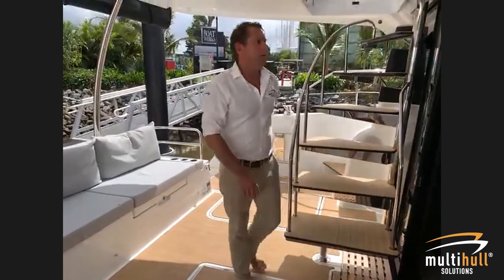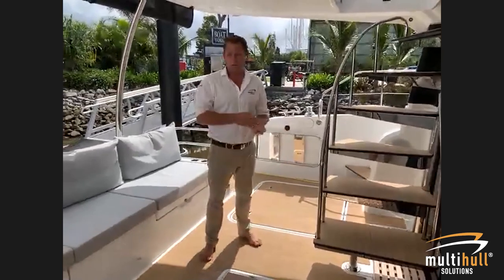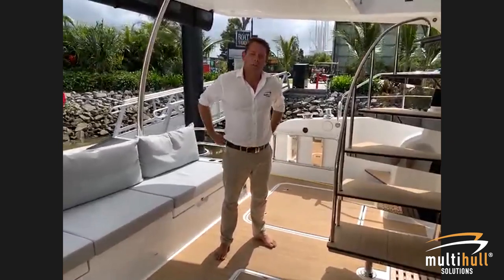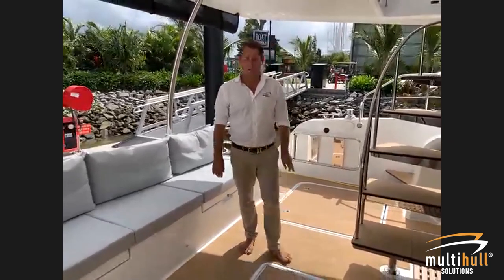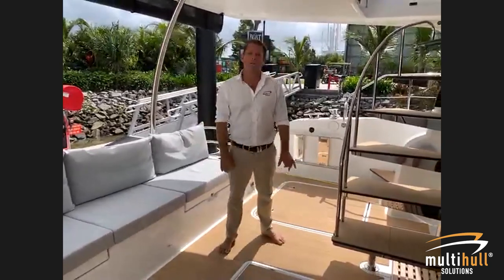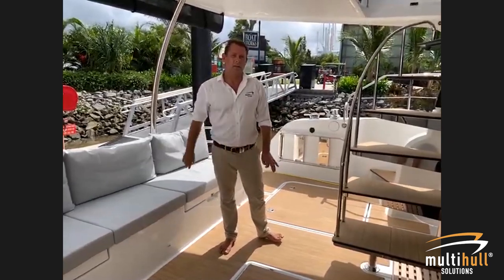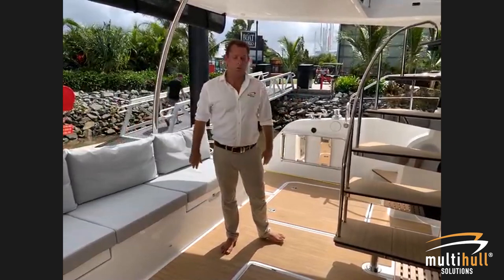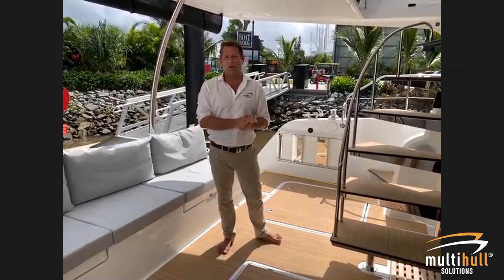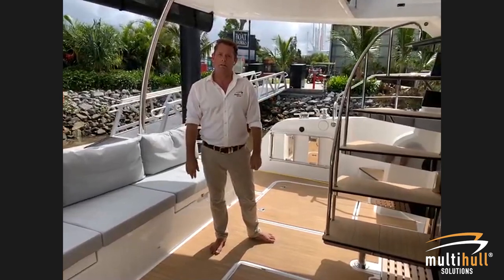This boat has the upgraded engines — the IPS 500, which is 380 horsepower. Standard, the base boat comes with the IPS 400, which is 300 horsepower. The IPS 500 is by far the most popular selection for most clients: top speed of 24 knots, cruising at about 19-20 knots, and displacement speed of about 8 knots. At cruising speed of around 20 knots you're using about 5 litres per nautical mile in total — that's with both engines and one generator running.